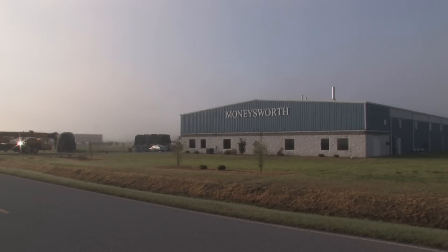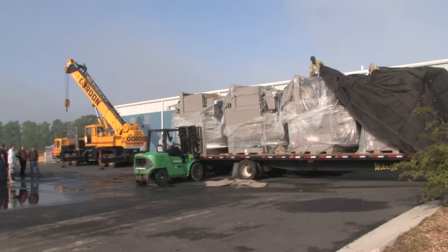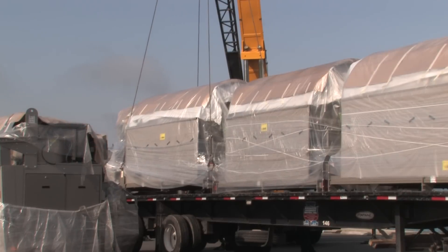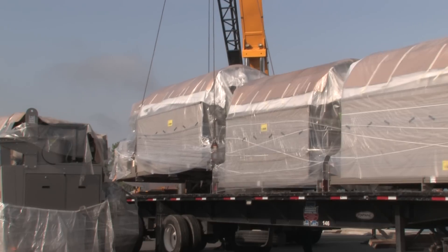We're definitely excited here at Money's Worth Lending Services. This is a big step in our commitment to trying to keep this facility as green as possible. As you can see, we're installing this large piece of machinery here that we took a lot of time doing research on, trying to find the best fit for our facility. We decided to go with this particular piece of equipment because of its water consumption.